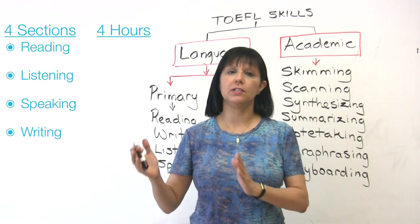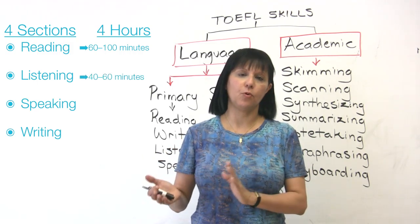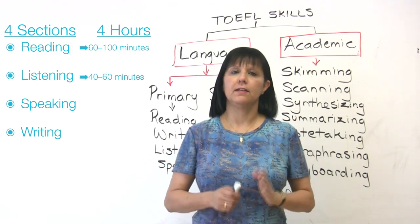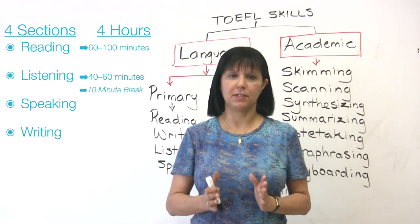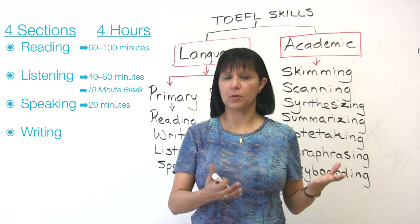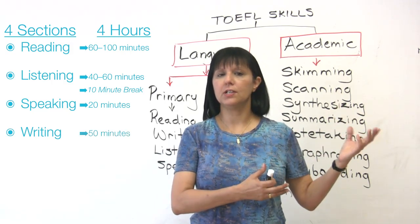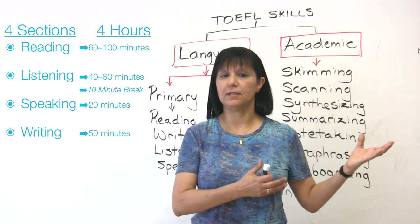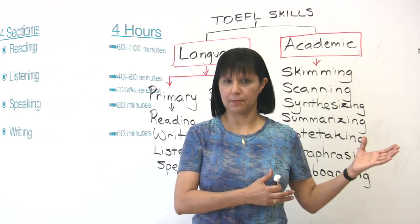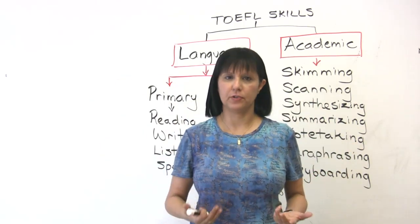The reading section lasts for 60 to 100 minutes. The listening section lasts for about 40 to 60 minutes. Then you have your ten-minute break or so. The speaking section lasts for about 20 minutes. And last of all, you have your writing section which lasts for about 50 minutes — you have two tasks to do there. So that's the overall structure of your exam.